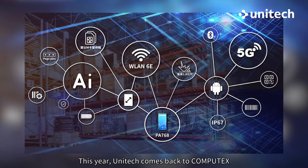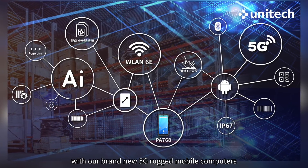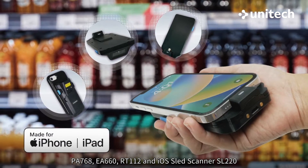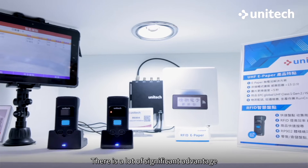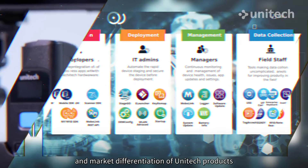This year, Unitech comes back to Computex with our brand new 5G rugged mobile computers PA768, EA660, RT112, and iOS LED scanner SL220. There are a lot of significant advantages in market differentiation of Unitech products.